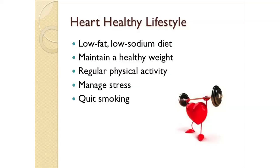Hello, my name is Tracy Severson. I'm a registered dietitian and today I'll be talking about heart-healthy eating and weight management. Two main elements of following a heart-healthy lifestyle are a low-fat, low-sodium diet and maintaining a healthy weight.